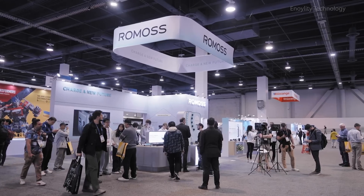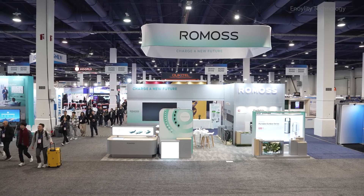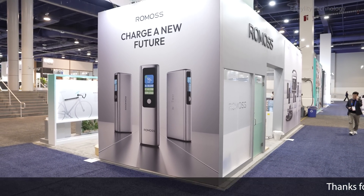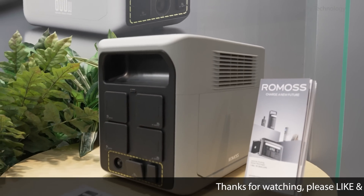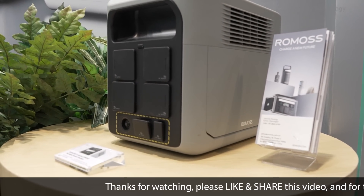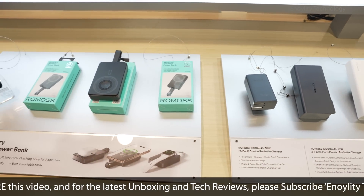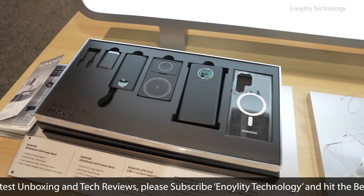Romas, founded in Shenzhen back in 2012, has become a household name for over 100 million users worldwide. They specialize in power banks, portable power stations, chargers, and data cables, blending style, functionality, and innovation.